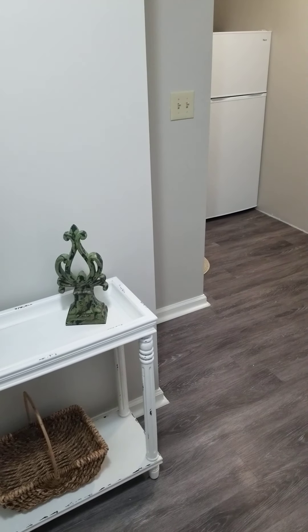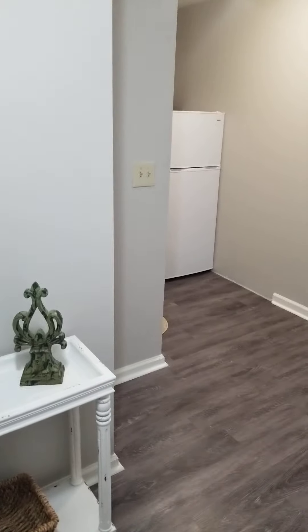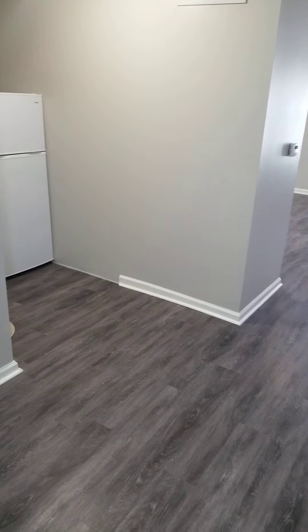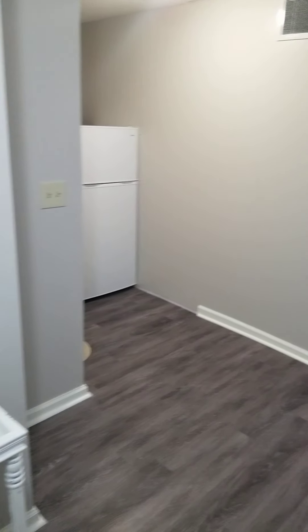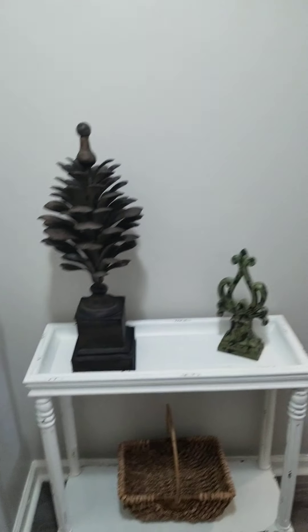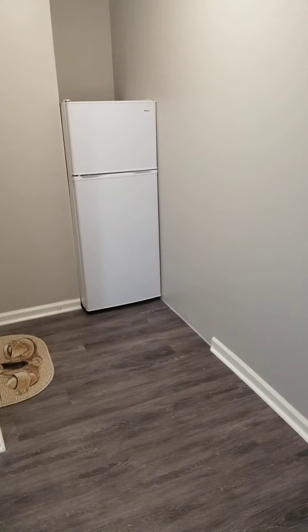Welcome to East Chase Senior Living Suite. This is the largest studio we have available. It is 525 square feet and as you can see, I am walking in the doorway here. There is a place for a cabinet or something you're choosing, and then here is the actual kitchenette.